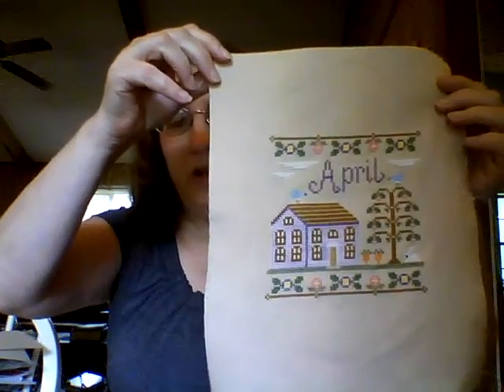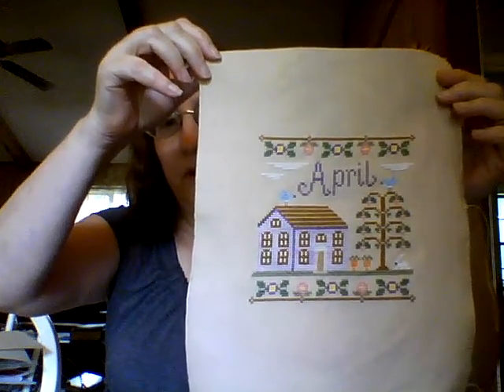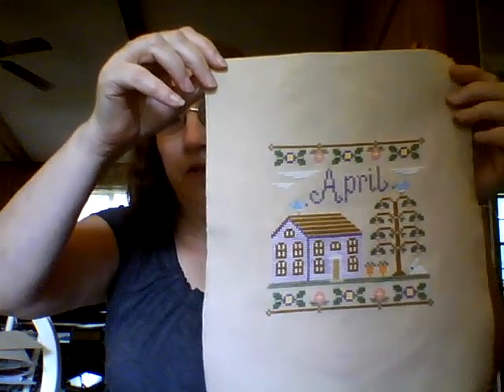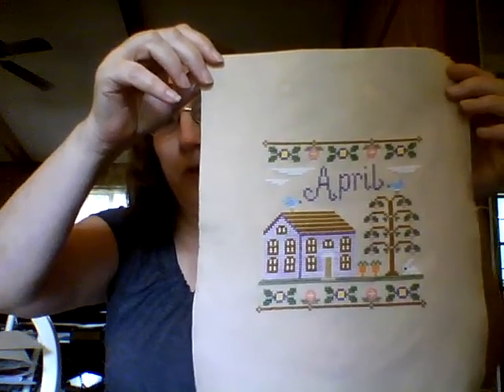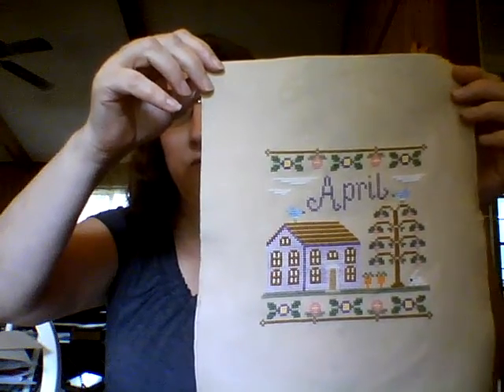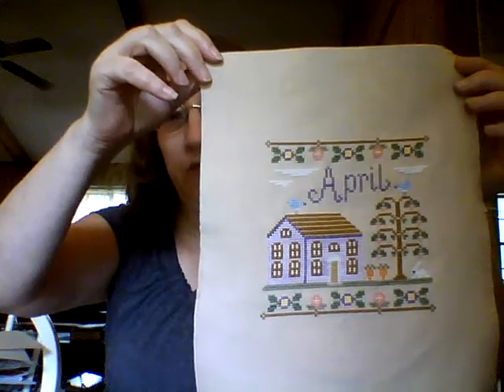The first finish I have is my April Cottage by Country Cottage Needleworks. I started this the 1st of April and finished it yesterday. I used DMC floss except for the purple in the house, and instead of a French knot for the rabbit I used a little black bead. So that was my first finish.